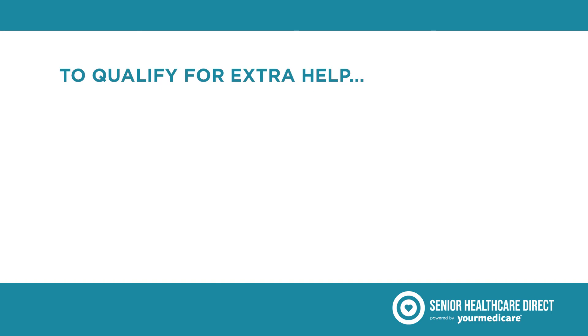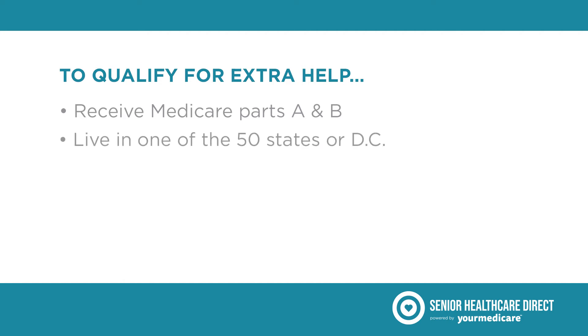In order for you to qualify for Medicare Extra Help for prescription drugs, you must be receiving Medicare Parts A and B, reside in one of the 50 states or the District of Columbia, and have limited resources and income.